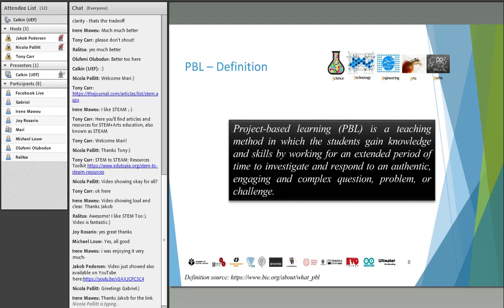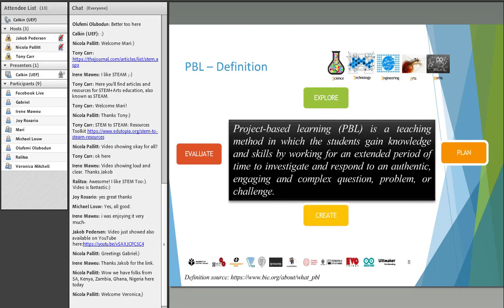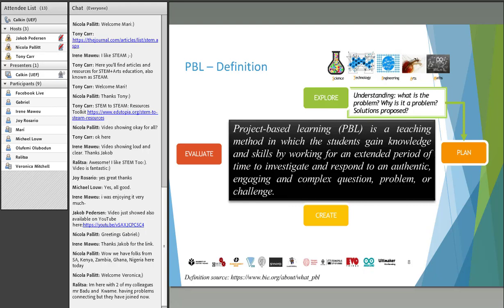There are many steps for establishing project-based learning in the classroom, but generally I like to think of this as a four- or five-stage process. The first thing you do is explore. After exploring, you plan how you are going to do something from what you've explored. That exploration gives you an in-depth analysis of what the particular problem is that you need to solve.